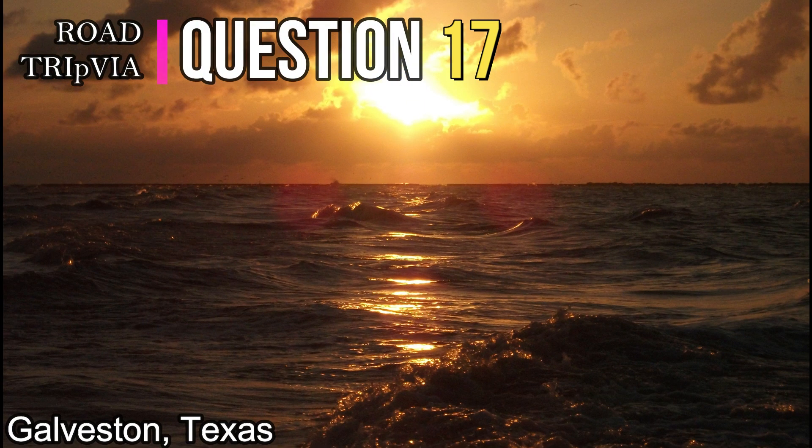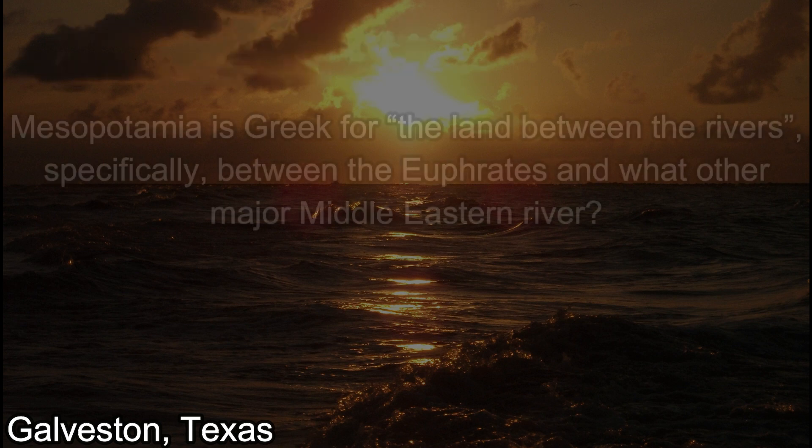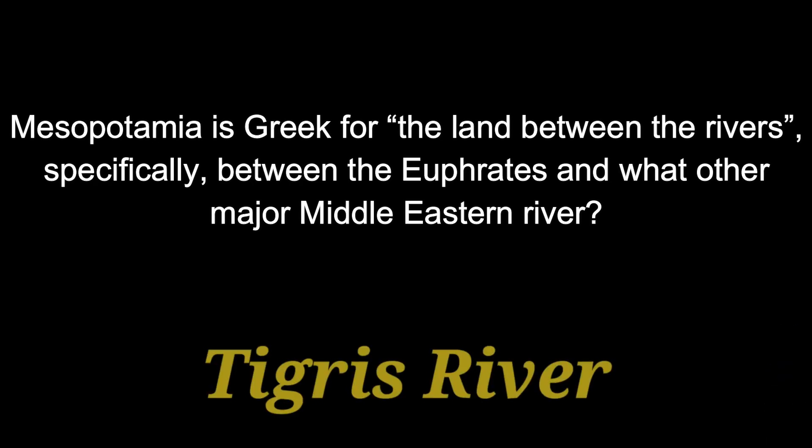Question seventeen. Mesopotamia is Greek for 'the land between the rivers,' specifically between the Euphrates and what other major Middle Eastern river? The answer is the Tigris River.